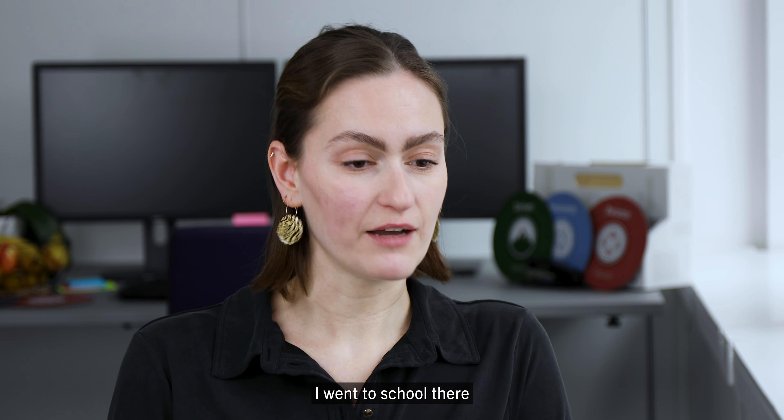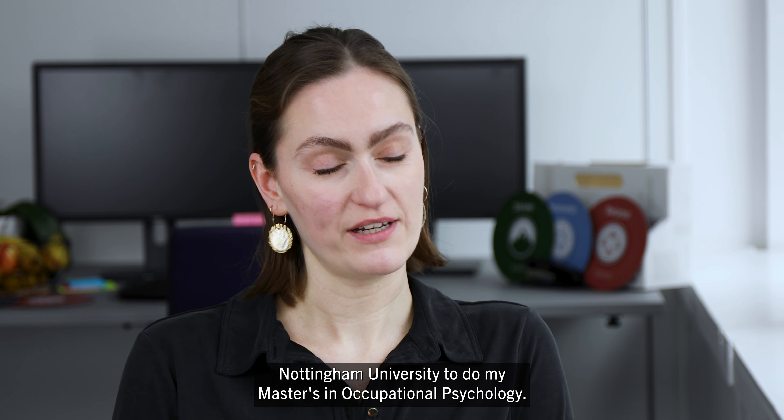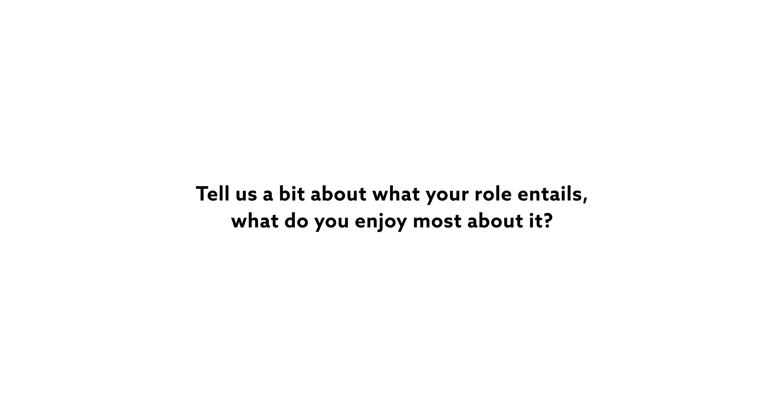I'm originally from Manchester. I went to school there and then went to Newcastle University to study psychology, and then to Nottingham University to do my master's in occupational psychology. Growing up from the age of 16, I worked in Argos on the weekends and holidays, but my first job after graduating was here.